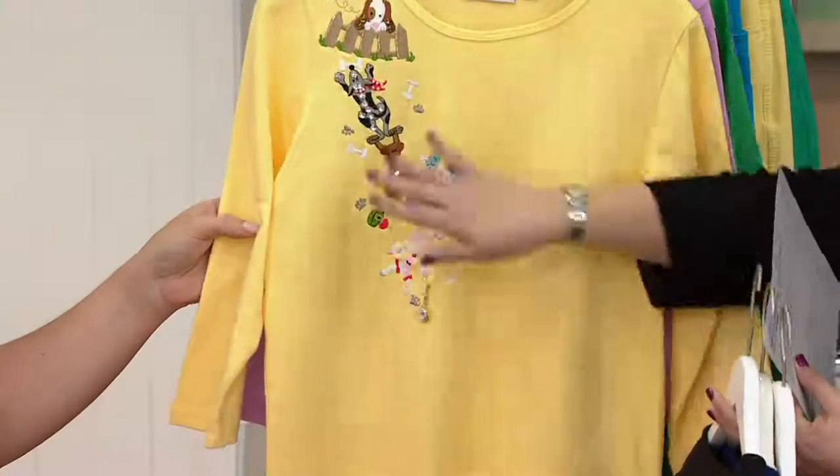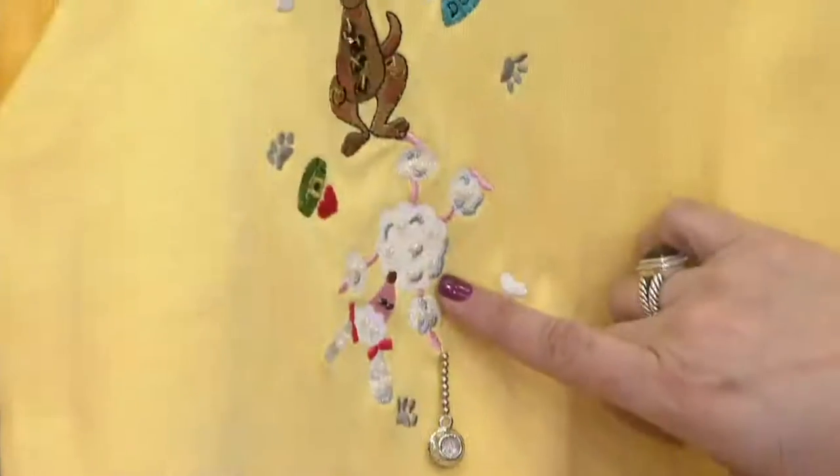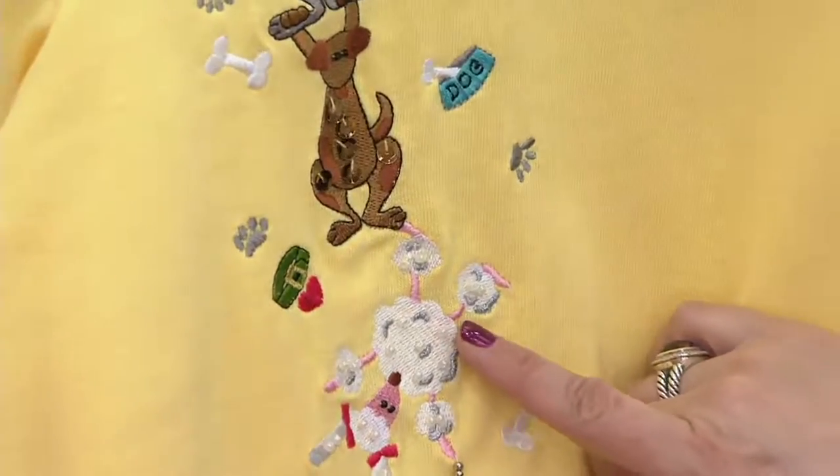Yellow with the dogs — so cute. Look at the poodle. Adorbs. How puffy with pearls. Love it.